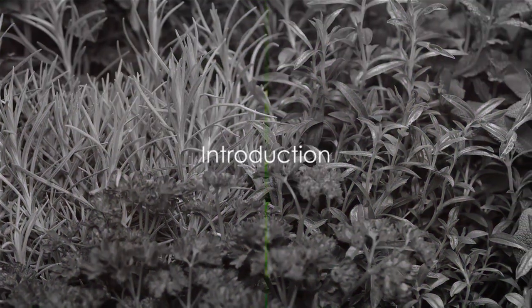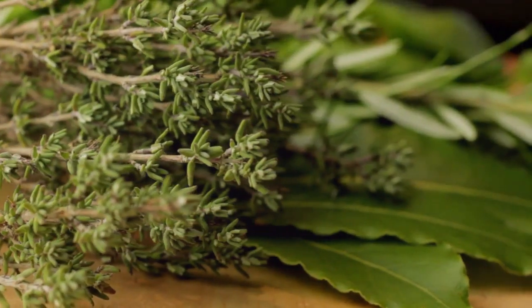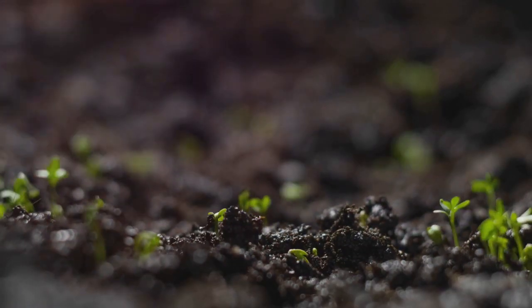Have you ever dreamed about growing your own herb garden? Imagine the sweet fragrance of fresh herbs wafting through your home. Today, we'll embark on a journey into the world of herb gardening.